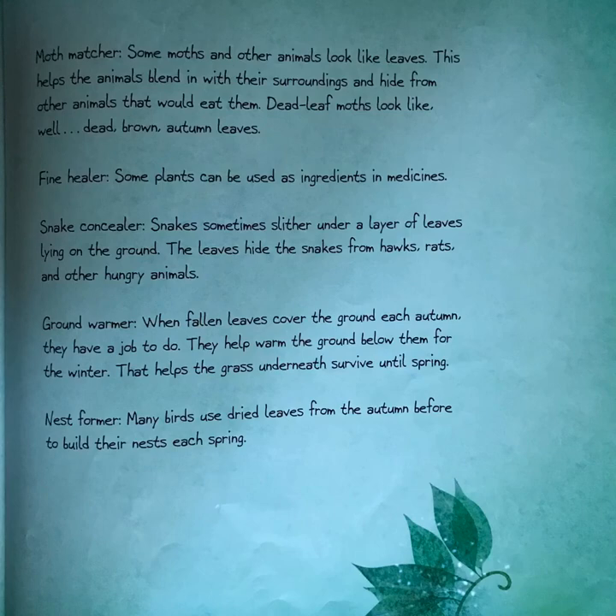Moth matcher: some moths and other animals look like leaves. This helps the animals blend in with their surroundings and hide from other animals that would eat them. Dead leaf moths look like well — dead brown autumn leaves. Fine healer: some plants can be used as ingredients in medicines. Snake concealer: snakes sometimes slither under a layer of leaves lying on the ground — the leaves hide the snakes from hawks, rats, and other hungry animals. Ground warmer: when fallen leaves cover the ground each autumn, they help warm the ground below for the winter, helping grass underneath survive until spring. Nest former: many birds use dried leaves from the autumn before to build their nests each spring.